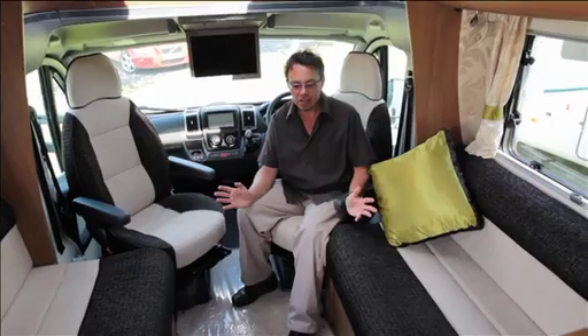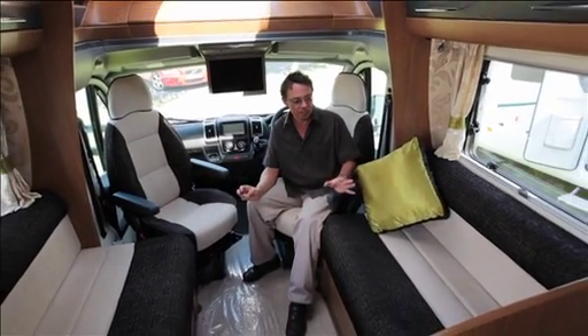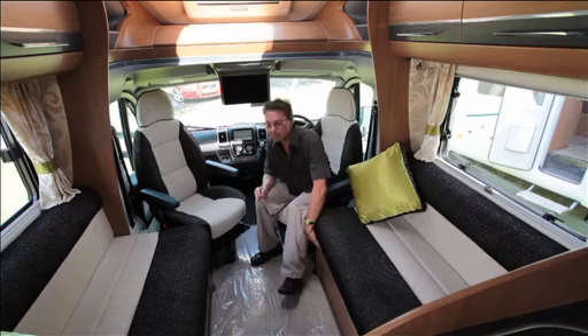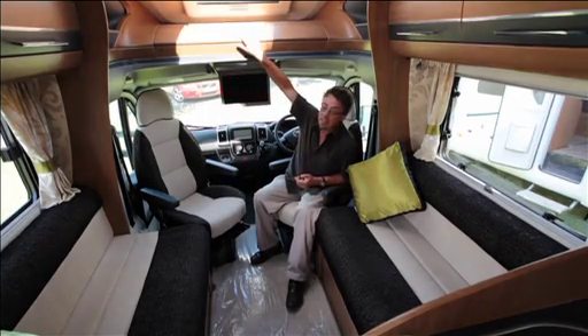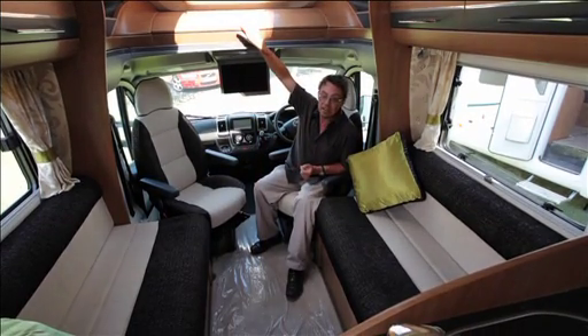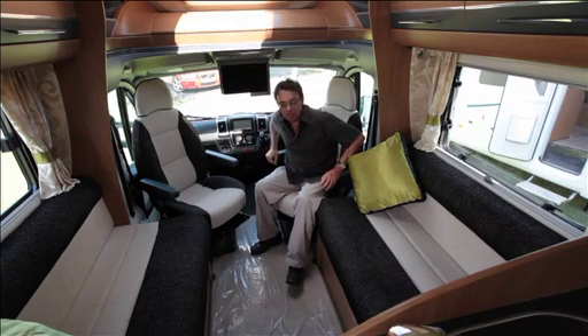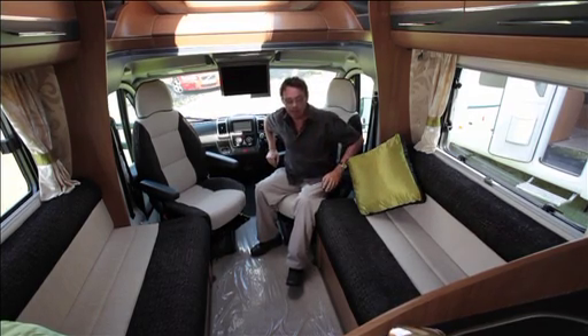At a metre longer you've got a lot more space in this FB model, but a lot of similarities too: the same new fabrics, the same new concealed bed-base mechanism, and again the same super low-line option in the Luton. The real changes are at the back — let's have a look at the fixed bed and the arrangements back there.